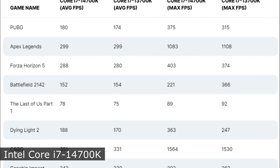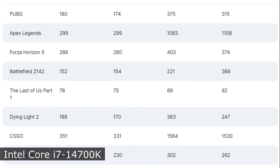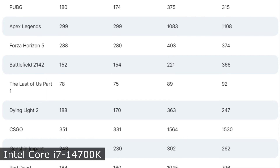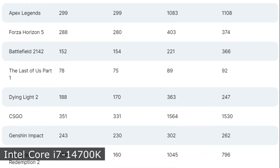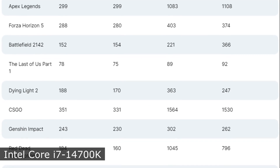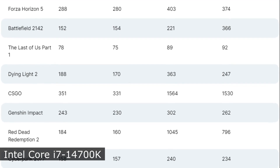The largest increase is observed in multi-threaded scenarios, whereas in single-core modes the increase is only within 5%. In most games, the novelty surpasses last year's model, although in some titles the results are the same or even lower, which can be attributed to the lack of optimization.